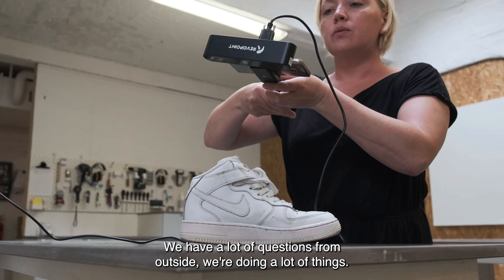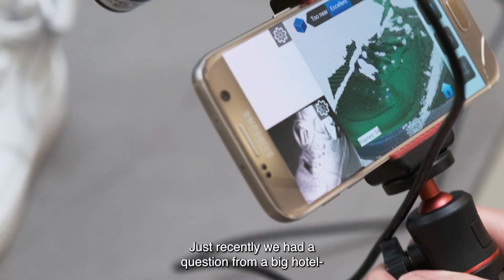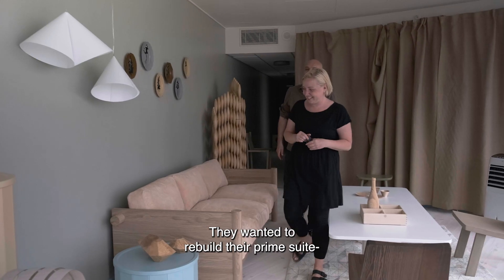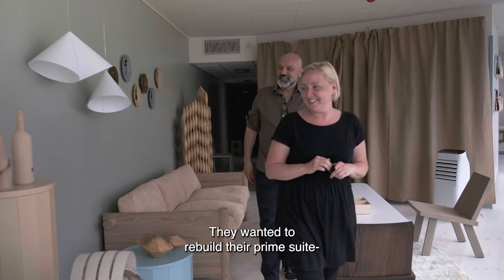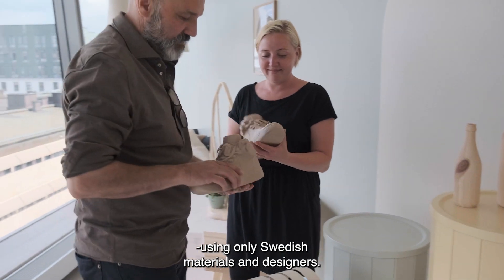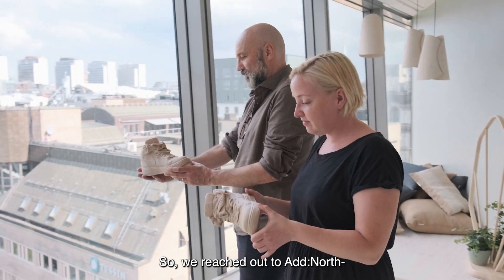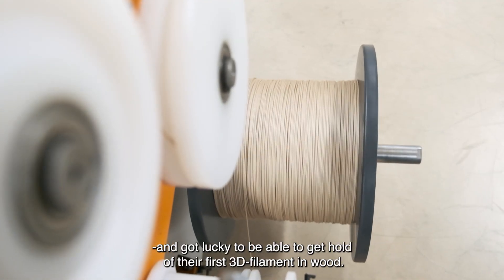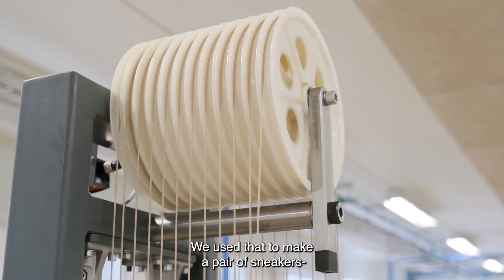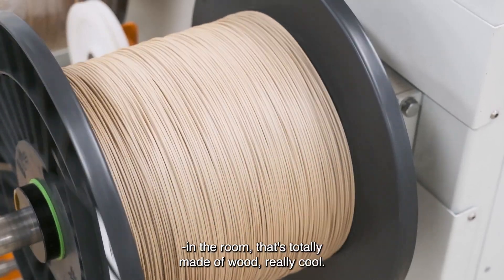We have a lot of questions from outside and we're doing a lot of different things. Just recently we had a question from one of the biggest hotels in Stockholm, where they wanted to make their prime suite totally from Swedish designers and Swedish materials. So we actually reached out to Add North and were lucky to get hold of their first 3D printing wooden filament.